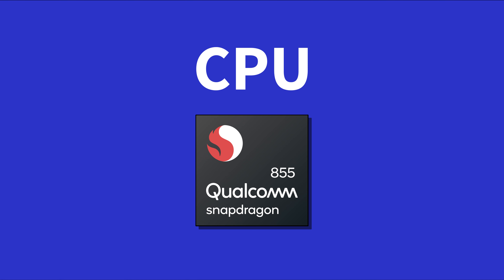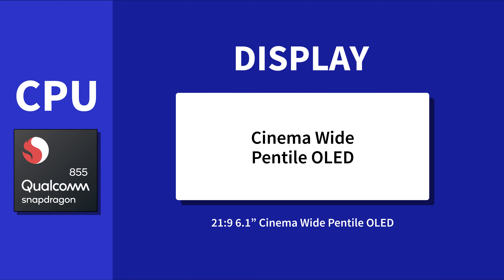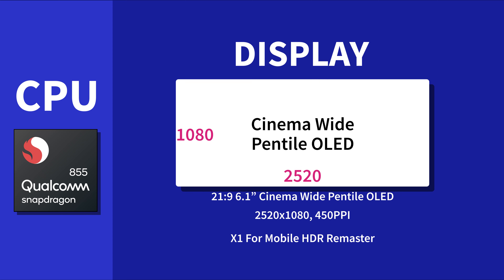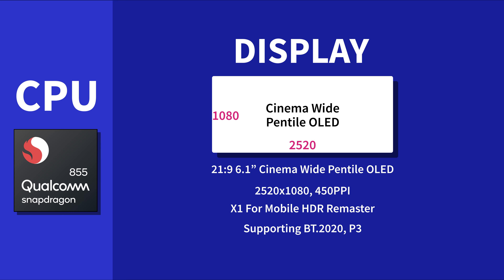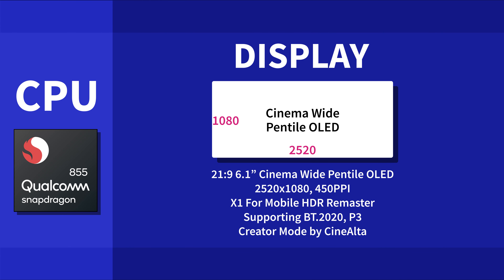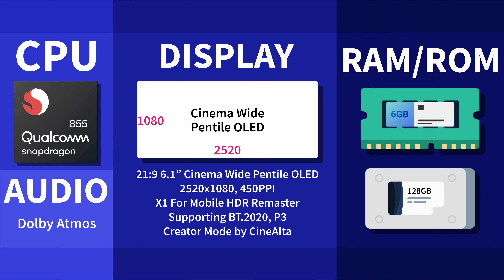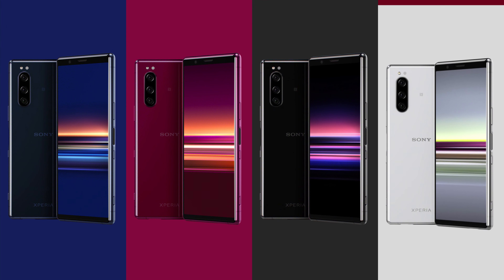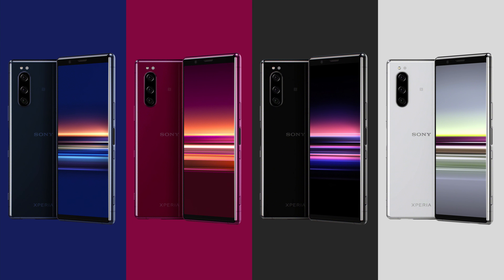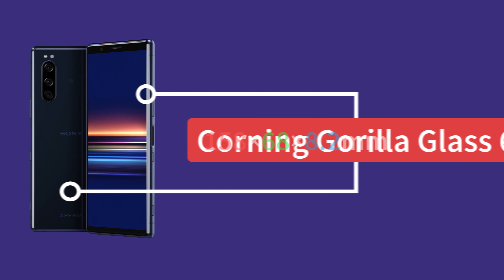The CPU is still using the Snapdragon 855. It's still using the 21:9 Cinema Wide Pentile OLED display. It's 6.1 inches, full HD+ at 1520 x 1080, nearly 450ppi. It also uses X1 for Mobile to do HDR Remastering, supporting BT.2020 and P3. It also has Creator Mode and supports Dolby Atmos.